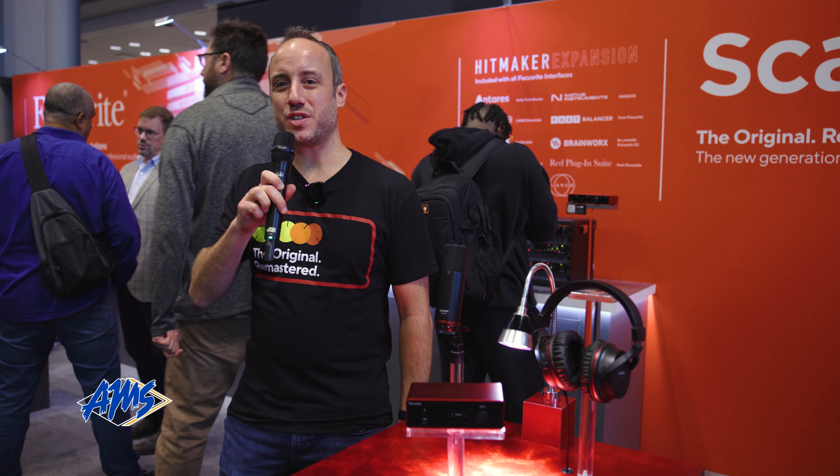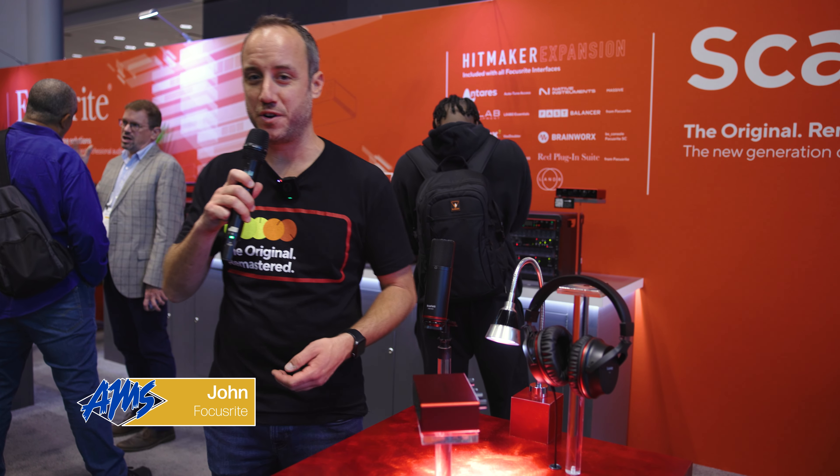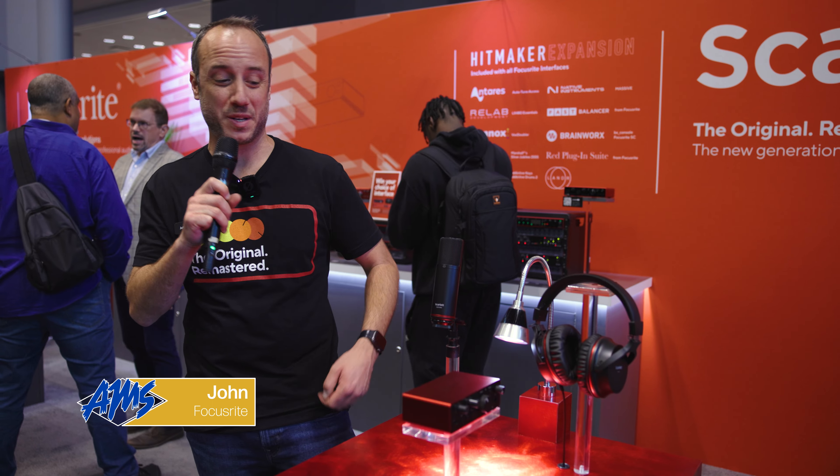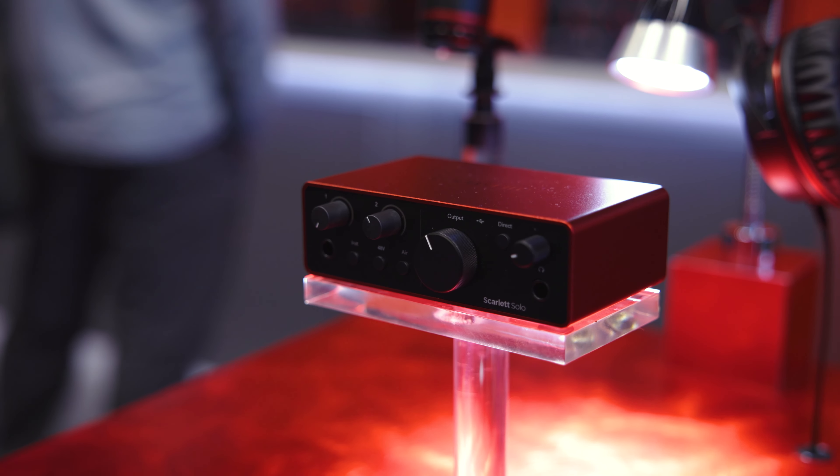Hey everyone, we're here at AES 2023. I'm John with Focusrite and we're really excited to be showing off our new 4th Gen Scarlett interfaces. In front of me we have Scarlett Solo, and we also have Scarlett 2i2 and 4i4 as part of the 4th Gen range.